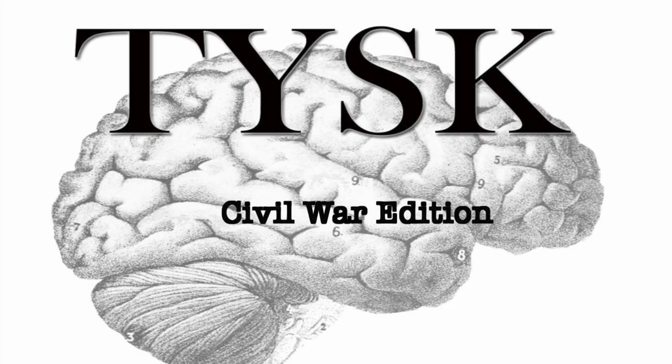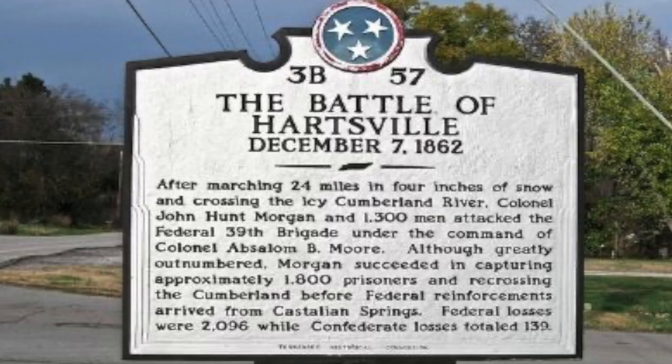Welcome to Things You Should Know, Civil War Edition. Today we are going to talk about the Battle of Hartsville, located in Trousdale County, Tennessee on December 7th, 1862.